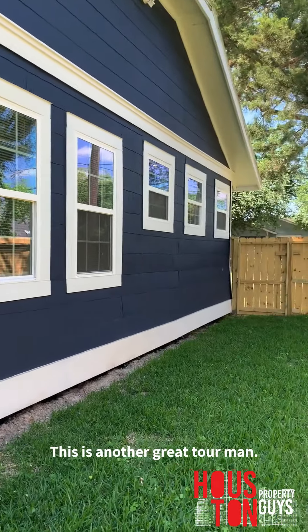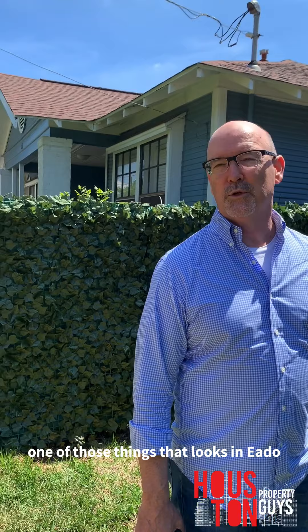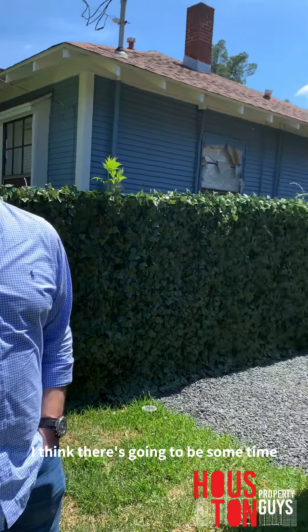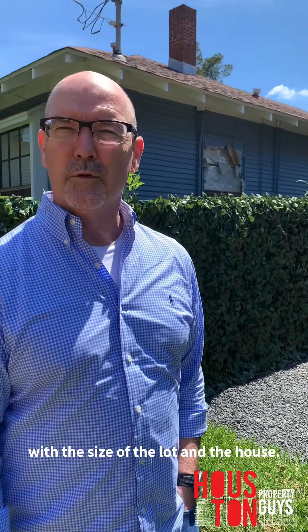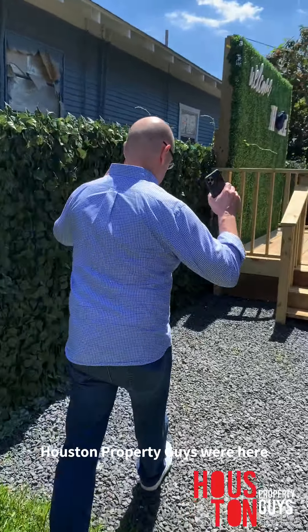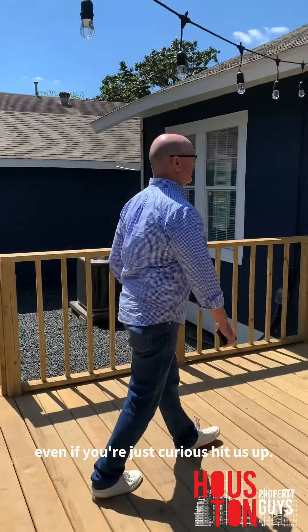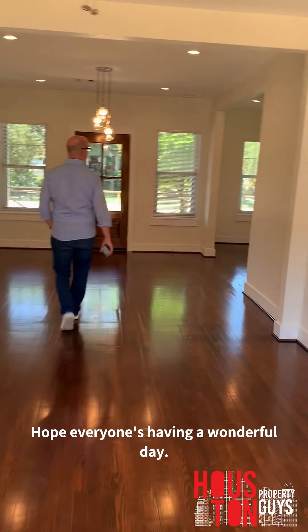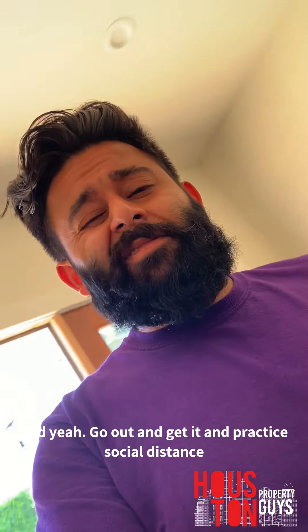This is really cool — another great tour. This is as cute as can be, and this neighborhood is up and coming. In Edo you can find some adorable places to live and still be minutes from downtown. What's this listed for? They're asking $275,000 — they'll be a little bit negotiable, and with the size of the lot and the house we'll see if they're workable. Guys, another walkthrough by Clay and me, Houston Property Guys — we're here for y'all. If you have any questions about what's going on in real estate, even if you're not looking to buy or sell, hit us up. Much love, hope everyone's having a wonderful day — it's a beautiful day out here in Houston. Go out there and get it, and practice social distancing.